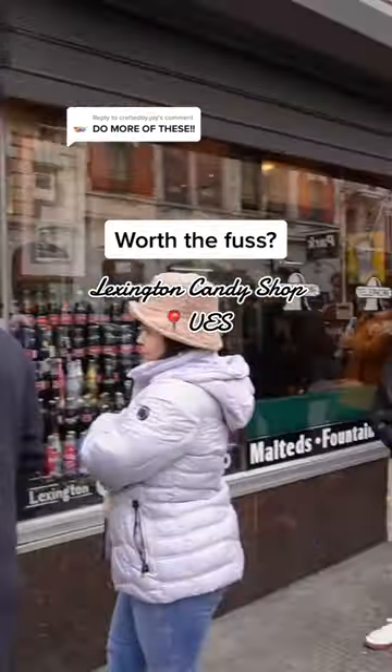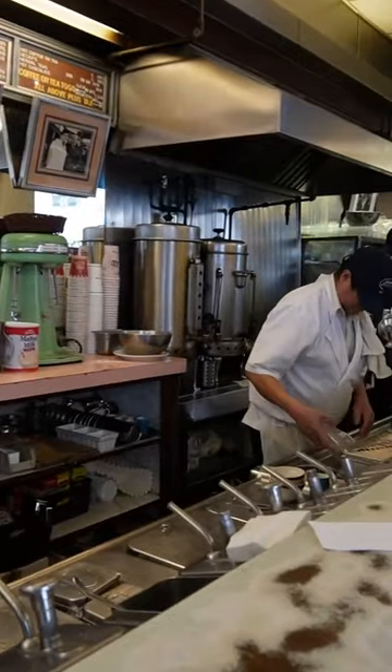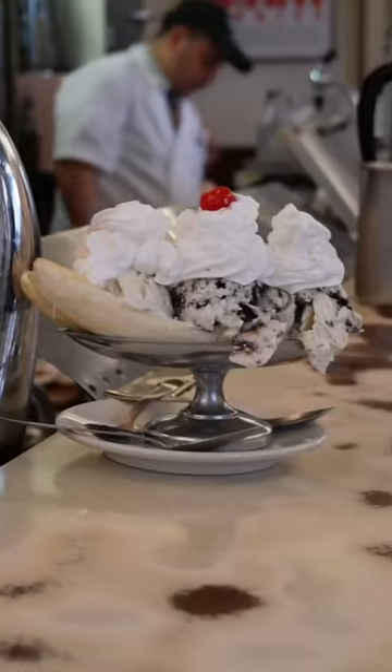You've probably seen this soda shop with a line wrapped around 83rd and Lex on your For You page, so we waited in that line to tell you if it's actually worth the fuss. The line moved fast, but the shop is so tiny inside that we can imagine it gets super backed up.